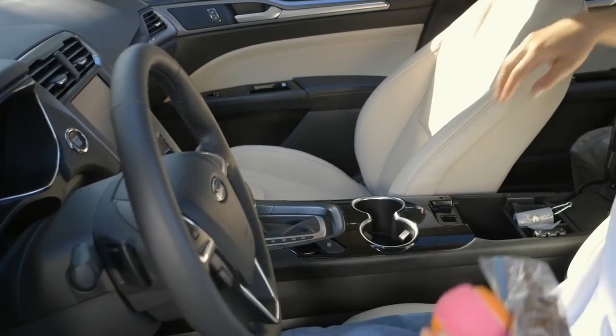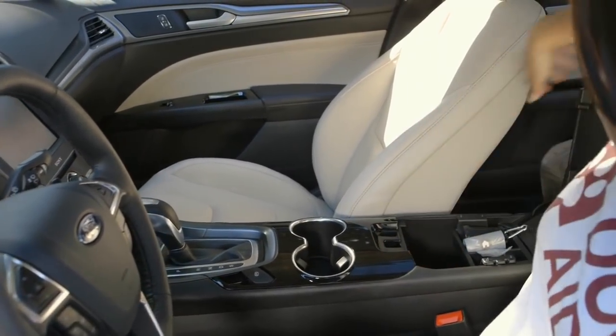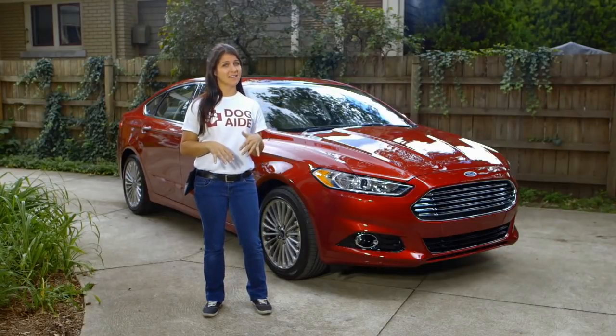If you're an organization nerd like me, the Fusion has tons of storage options to keep treats, food, and toys neatly packed away and out of sight.